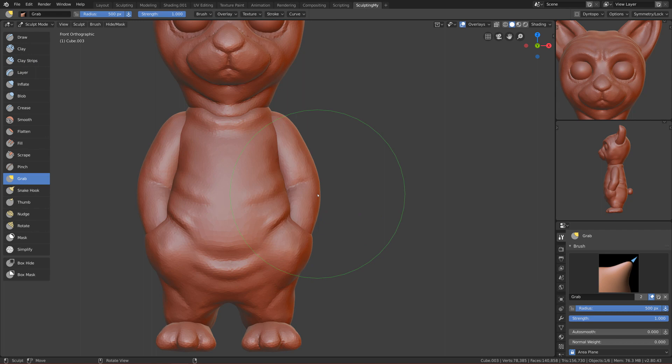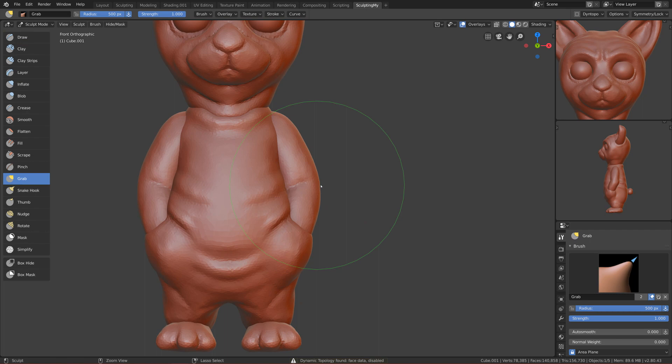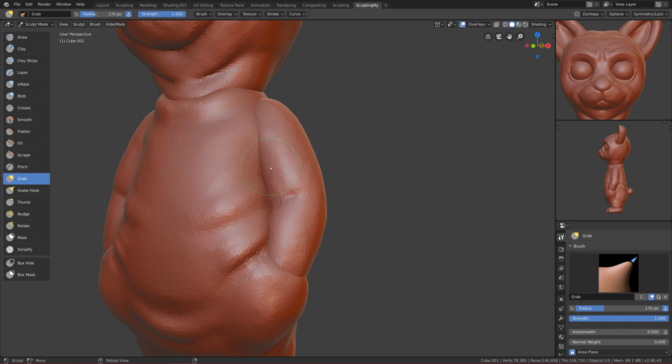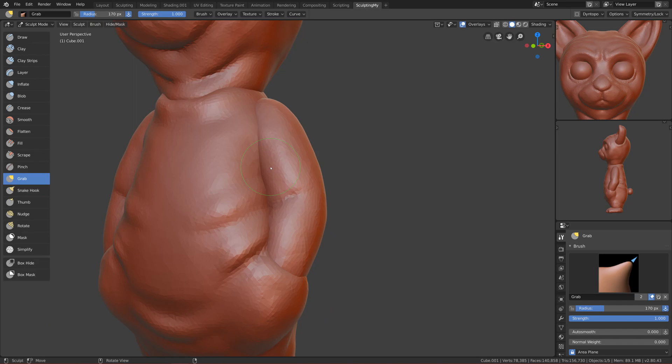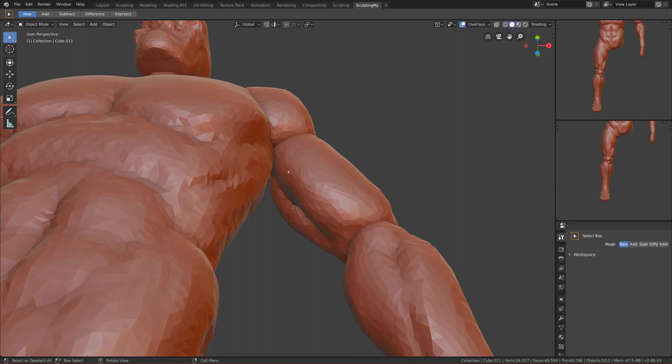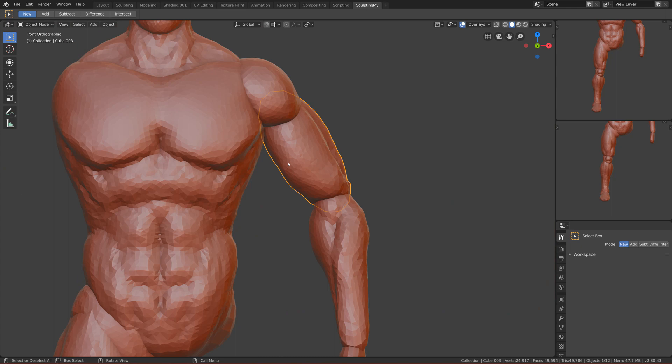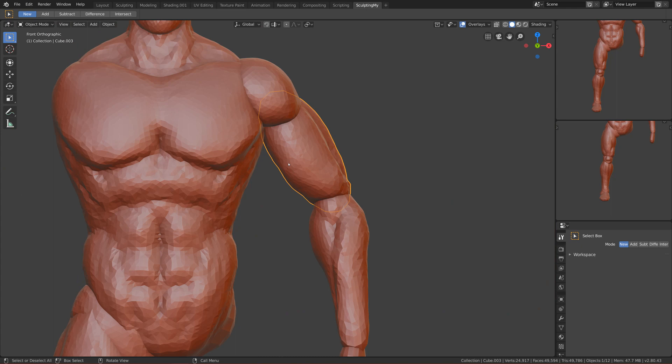For example, if I want to move his hand more to the right, I can move it freely without changing the body. If I had them joined, it's barely possible and still looks broken. Another advantage is getting into tight areas like the armpit — if it's a separate part, I can move it or hide it and sculpt it easily, then join everything at the end.